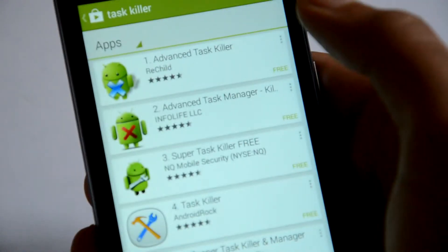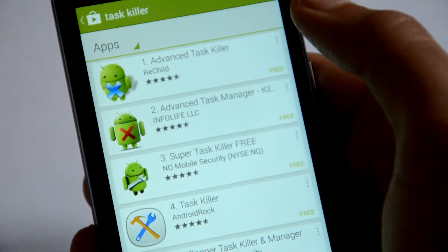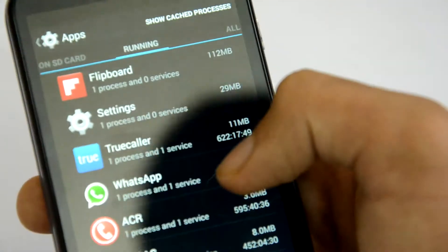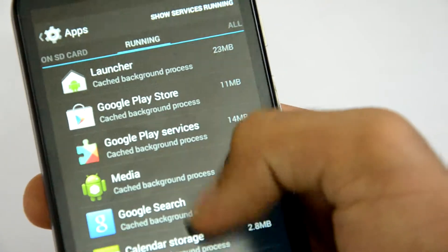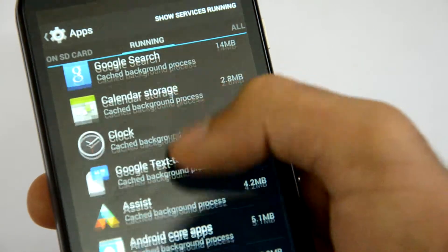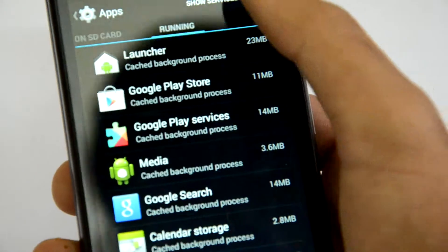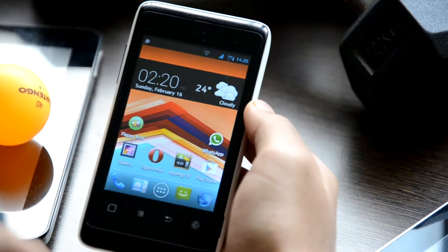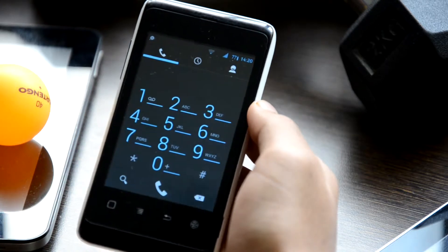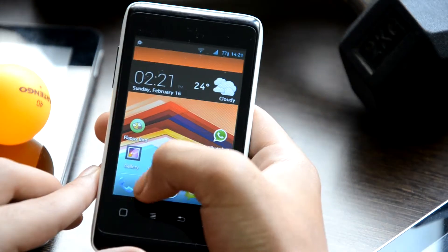But that's not how task management works in Android. In Android, you have applications and processes. An application can stay running in the background without eating up your phone's resources. What it does is it stores the information of the apps in your phone's memory so that when you restart or launch it again, it will return to its prior state and will also launch faster.